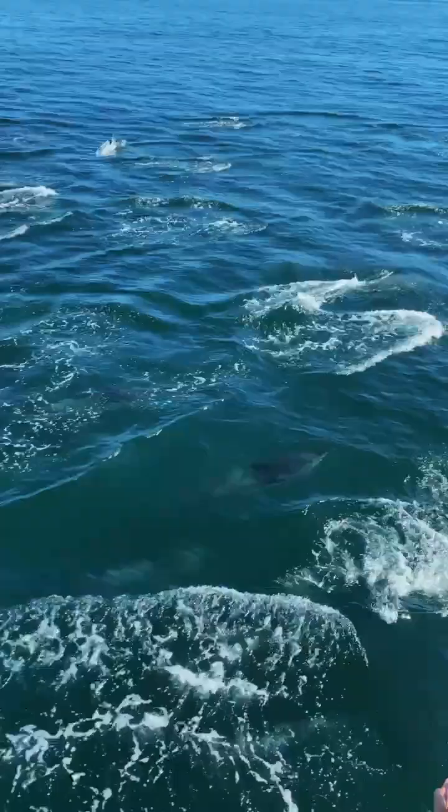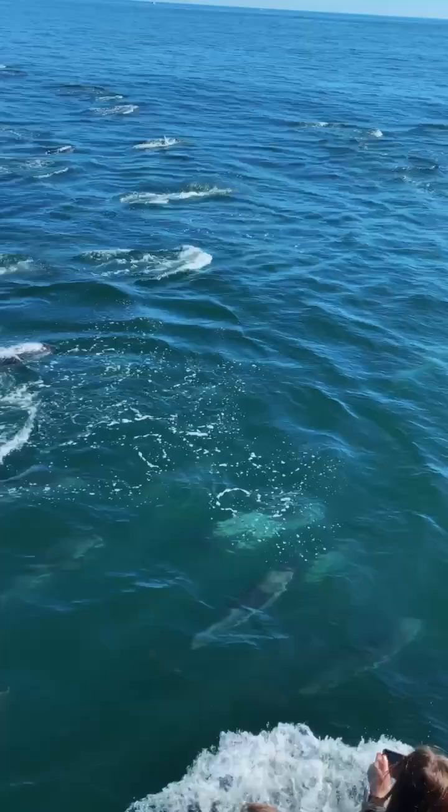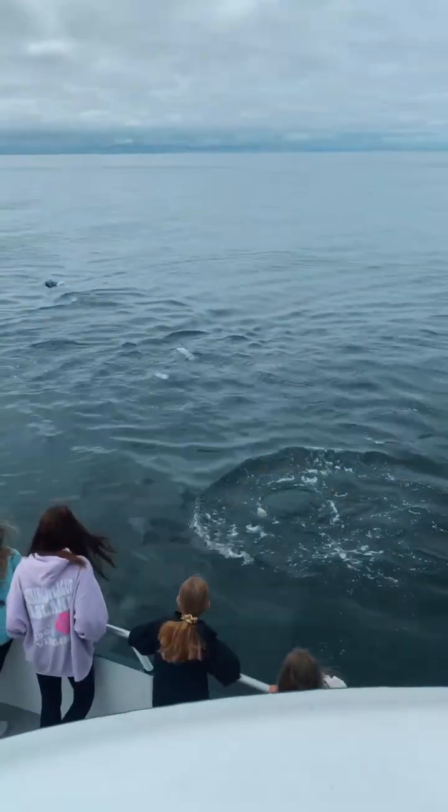These dolphins are truly a favorite on each and every trip, and their energy is so contagious that it's hard not to feel joy and happiness each time you're around them.